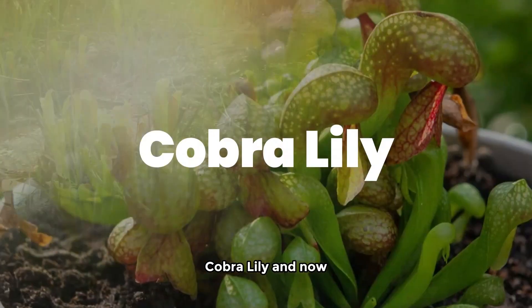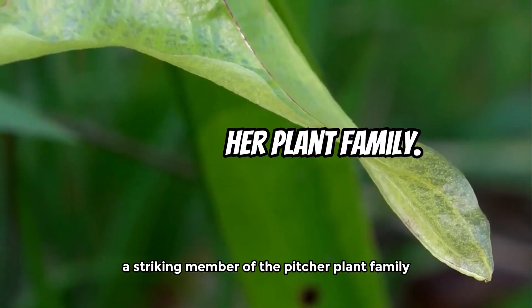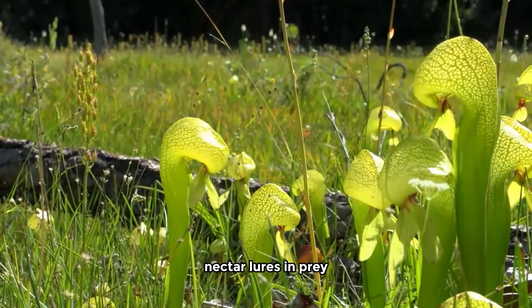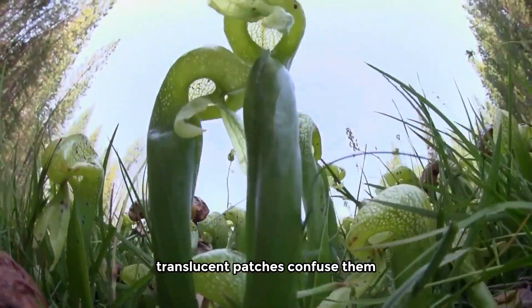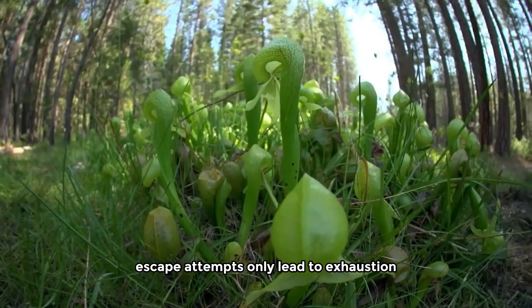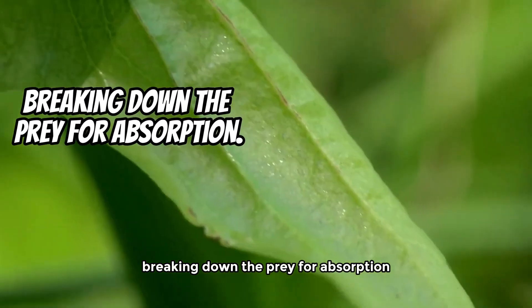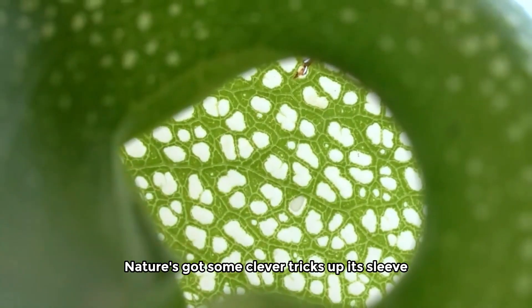Cobra Lily. And now, the Cobra Lily — a striking member of the pitcher plant family. Its cobra-like appearance is no accident. Nectar lures in prey, but here's the twist: translucent patches confuse them. Escape attempts only lead to exhaustion. Bacteria then take the reins, breaking down the prey for absorption. Nature's got some clever tricks up its sleeve.